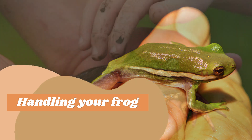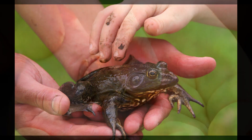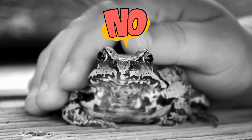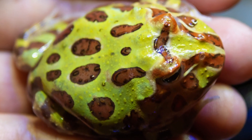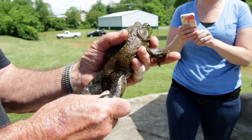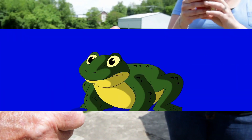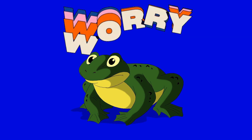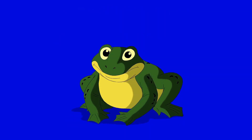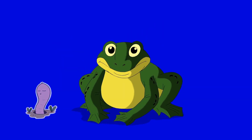Handling your frog: an essential and critical consideration when choosing a pet frog is their handling, and why overly handling pet frogs is not a good idea, because it can cause stress and harm to the frog. Frogs have delicate skin that can become easily irritated or damaged by handling. Constant handling can cause their skin to become dry or damaged, which can lead to infections or other health issues. Too much handling can cause them to become anxious, which can lead to health issues such as loss of appetite or weakened immune systems.